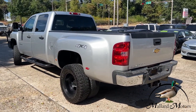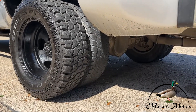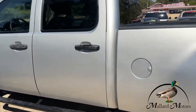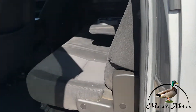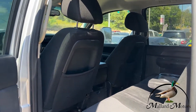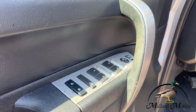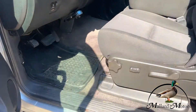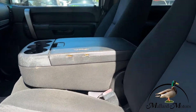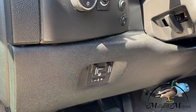It does have keyless entry. We're going to have black cloth interior, still in fair condition. Over here you've got power locks, power windows, and power adjustable mirrors. Power adjustable driver's seat as well. Got a little cosmetic damage on the armrest. Over here you've got your trailer brake system.